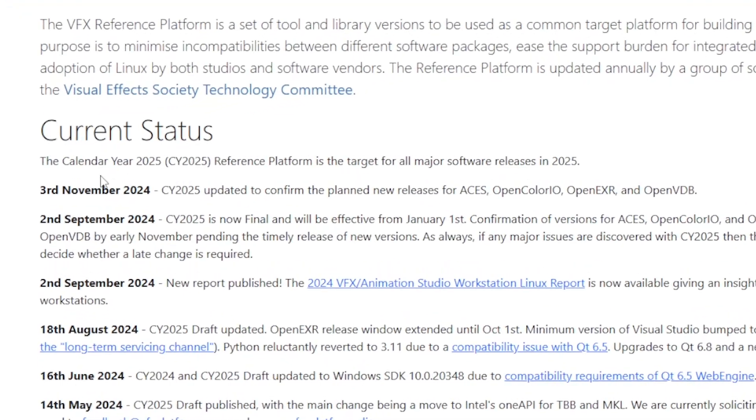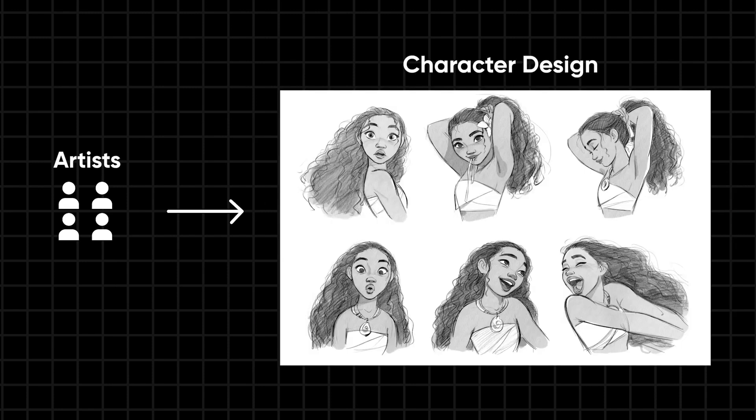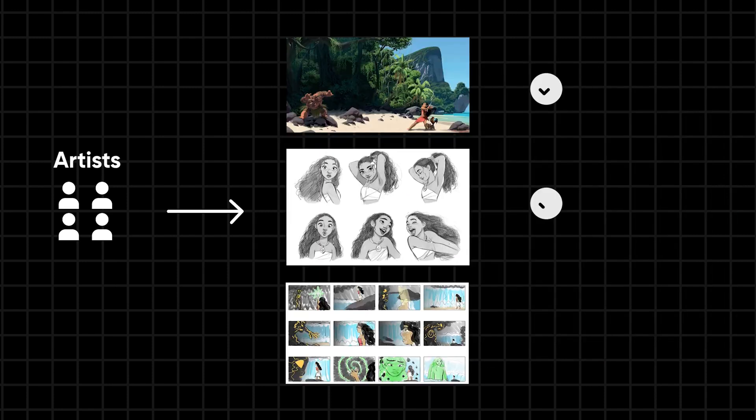In my previous video I took time to explain what the CY 2025 VFX Reference Platform specification is, but let me do a briefing in this video also. The CY 2025 VFX Reference Platform is like a common rulebook for software used in visual effects, animation, and 3D production.